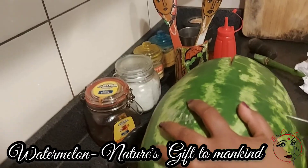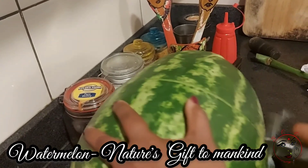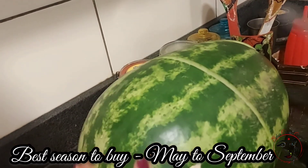In the summertime, we have a cool gift for them. Though it is an all-season fruit, the best season is May to September.